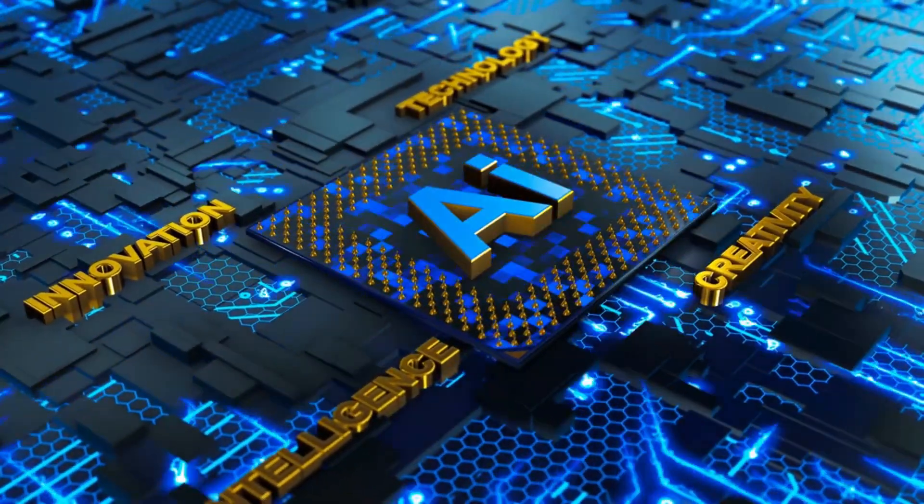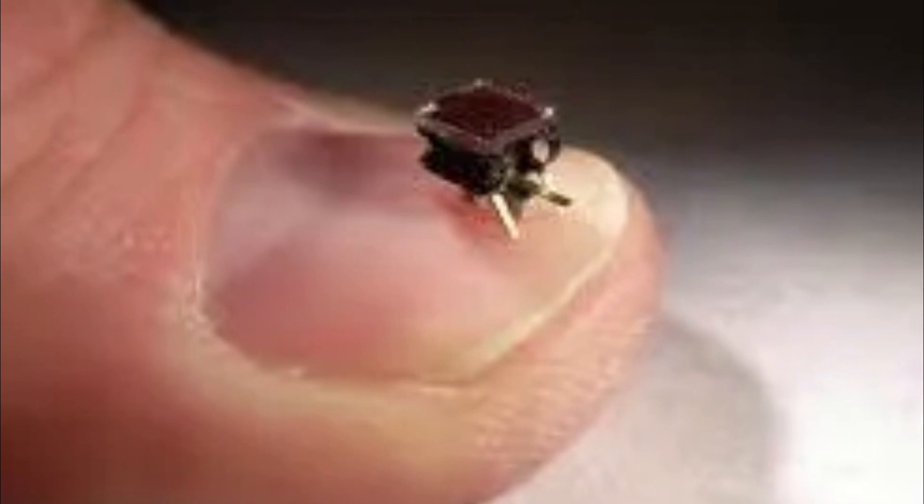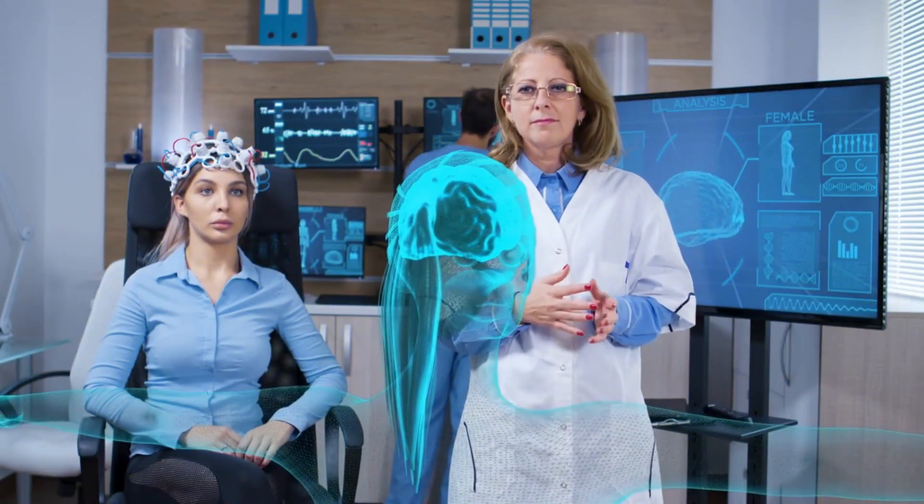Hello, AI enthusiasts. I'm your host, and today we have an exciting topic to discuss: nanobots. These tiny machines, smaller than a grain of sand, are poised to transform various industries, from healthcare to manufacturing.